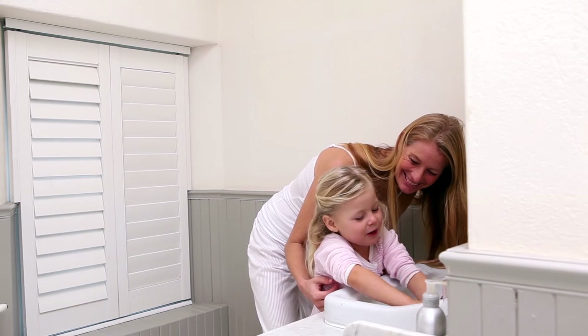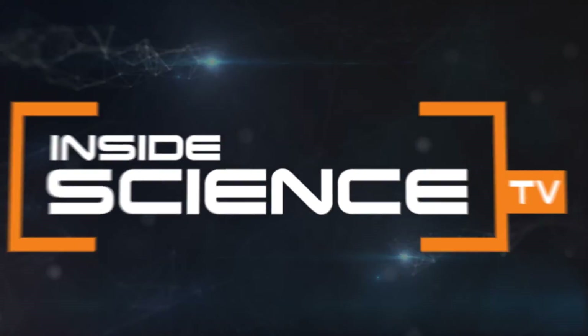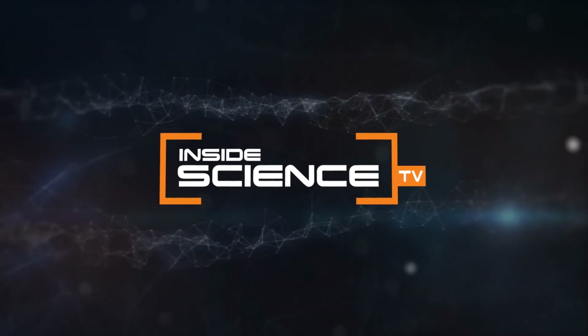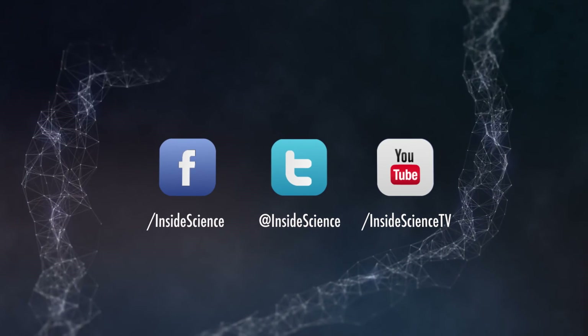So listen to your mom — she was right. This is Inside Science TV. If you enjoyed this edition, follow us on the web and social media.